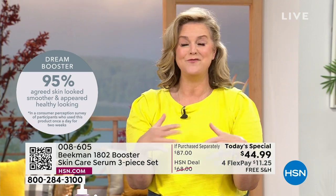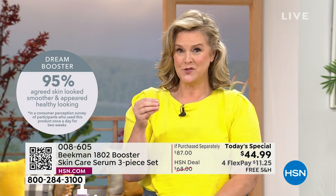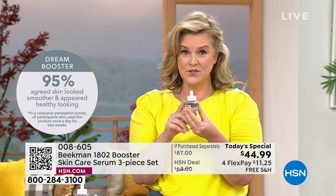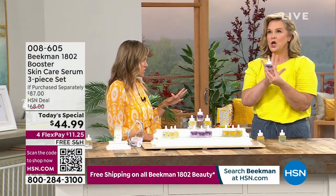If you've never tried Beekman for skin care and have only tried us for Bath & Body, this will be the most results-driven. The Dream Booster is where a lot of people started — it's been one of our number one top-selling boosters. You can incorporate it at night, two drops mixed with every other cream you already have.